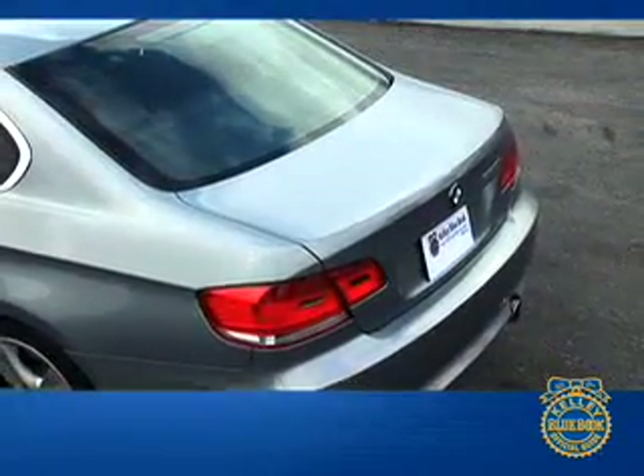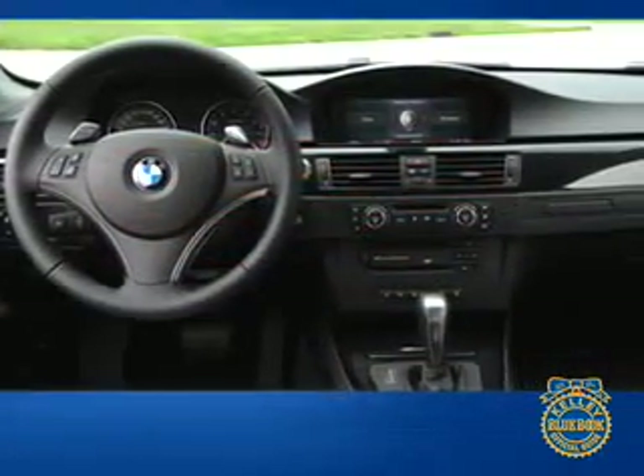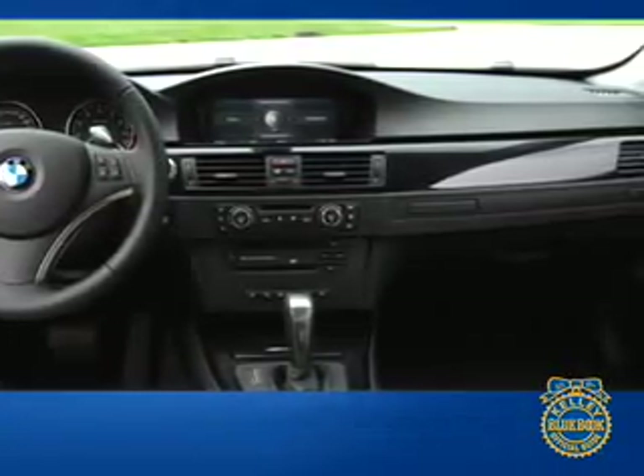At the rear, a small deck lid and LED taillight treatment differentiate the Coupe from the 3 Series sedan. Efficient and elegant are two words that are not usually used in concert, but that's how BMW describes the interior of the 3 Series Coupe.